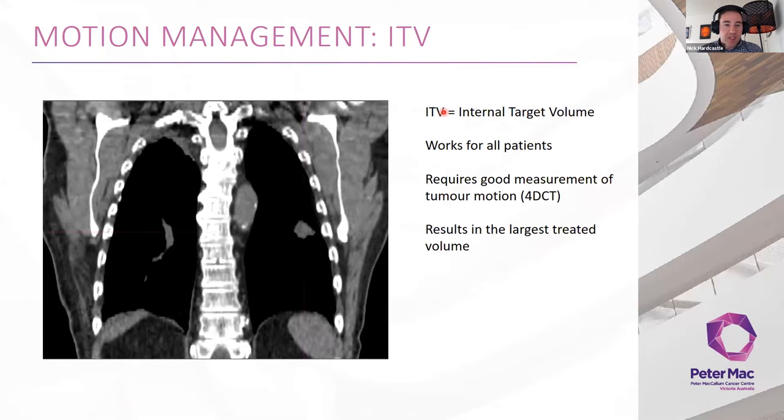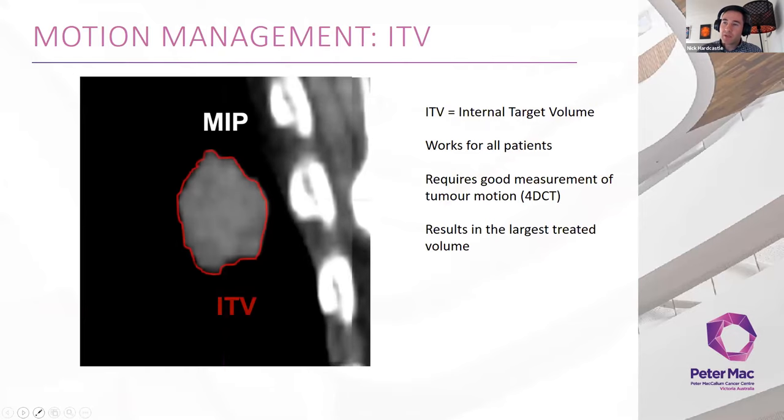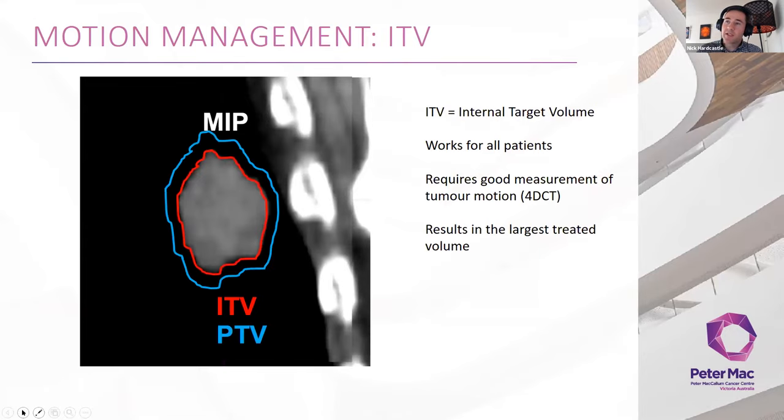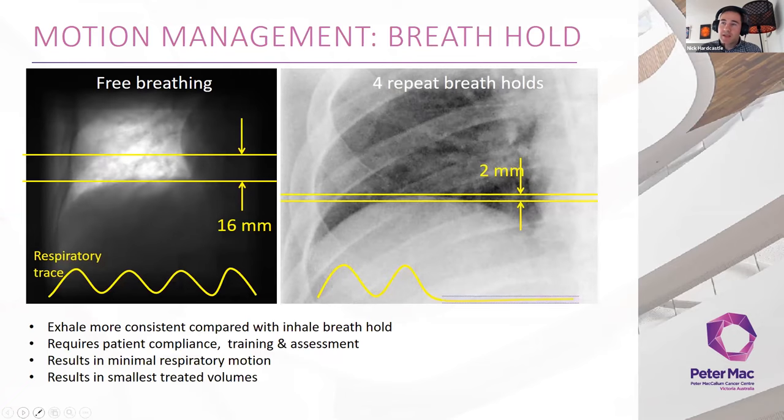ITVs are the most common motion management approach — measure motion and account for it with margin. Our process: acquire a 4D CT, generate a maximum intensity projection (MIP), draw an ITV around it, add the PTV margin, and treat everywhere the tumour moves during respiration. This works for all patients, is easy to acquire, and is efficient for delivery. However, it results in a large treated volume. We do this most of the time for our lung patients.